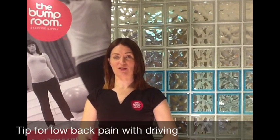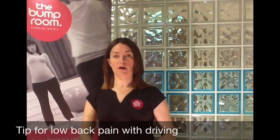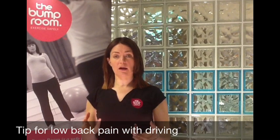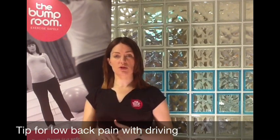Hi, my name is Ailish and I'm a Chartered Physiotherapist with The Bump Room. I'm just going to do a short video blog on something that came up in my classes during the week. I had a lady that is getting a lot of low back pain with driving — she has a bit of a commute, so she drives a lot.